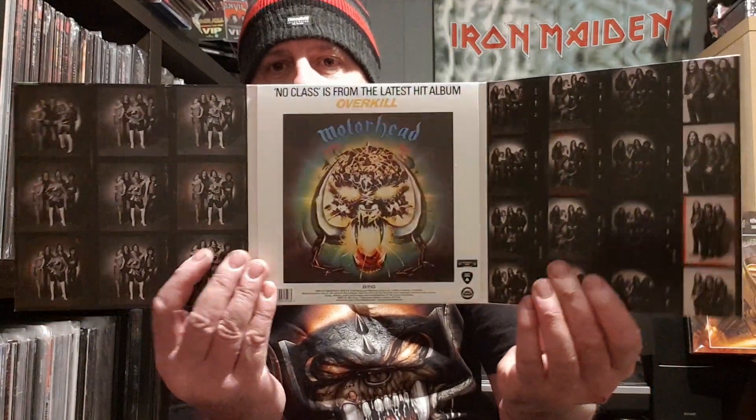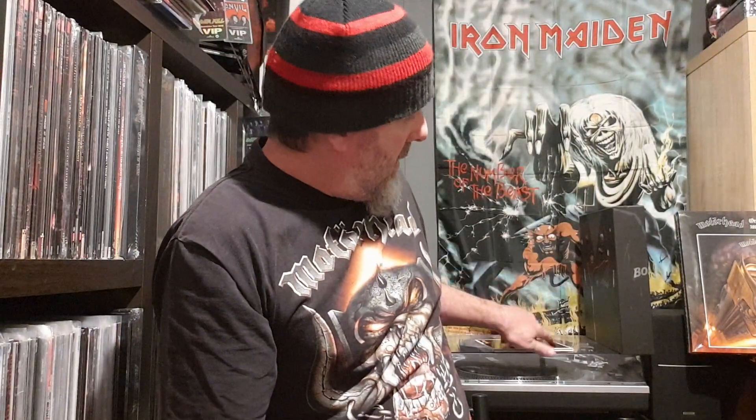Let's see what's inside. First of all, we've got a reissue of the No Class single, comes in a triple gatefold sleeve as you can well see there. I believe this came out originally with three different covers — I think we used to have that one years ago but I can't remember where it went. That's a nice little piece to start with.